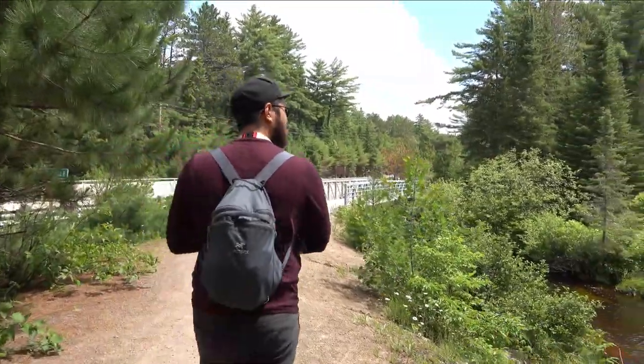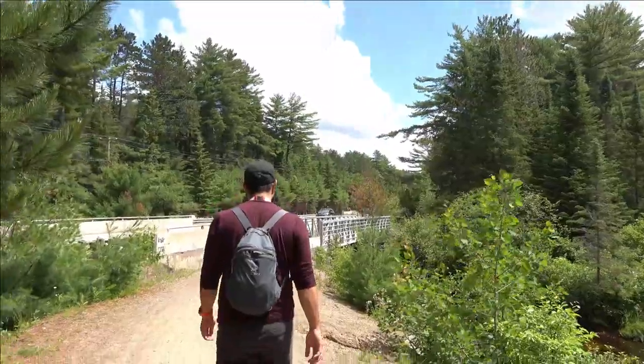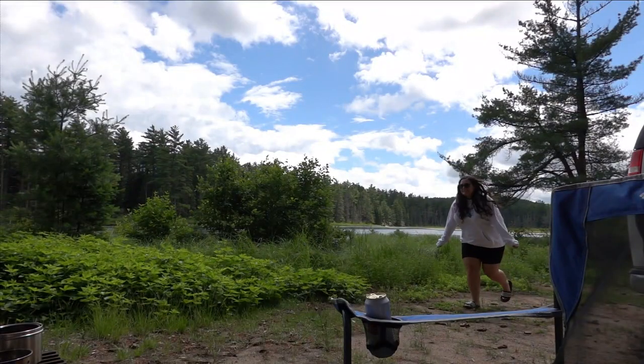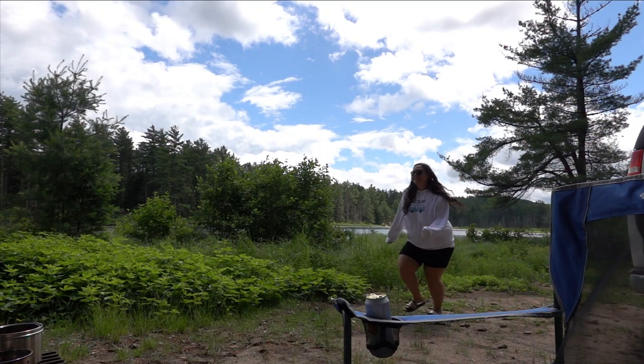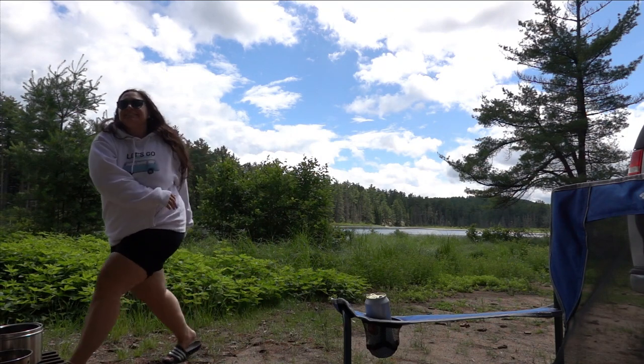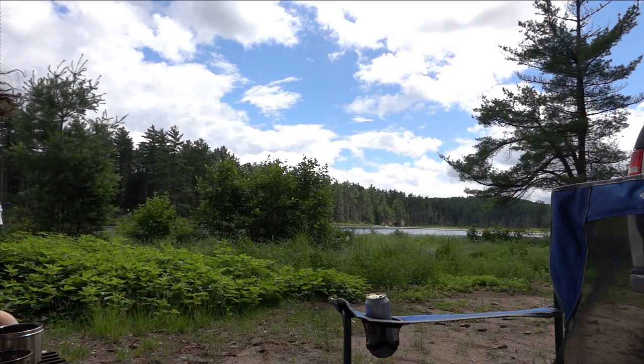This is by far one of the biggest provincial parks in Ontario and there will never be a moment where you don't have something to do. The Mew Lake Campground is located at kilometer 30.6 on the Highway 60 corridor and it has access to modern camping amenities along with yurts.